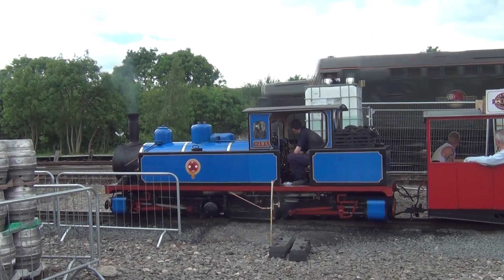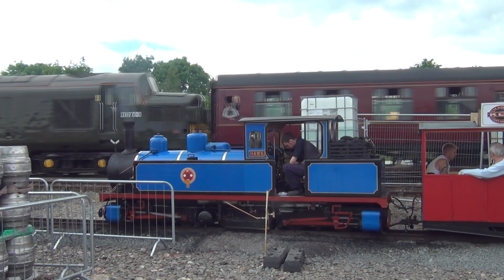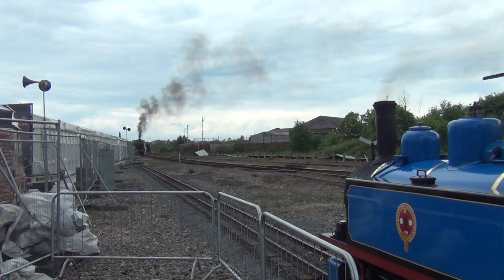How about this for a Mexican standoff — a Class 37 followed by GWR No. 3717 City of Truro. Last but not least, a 15-inch gauge Hawk.